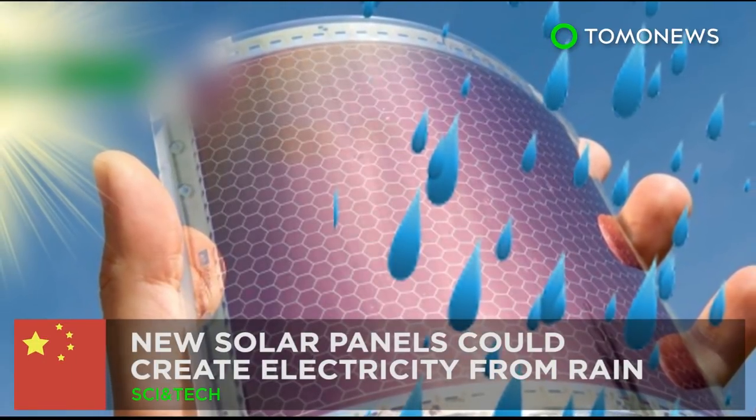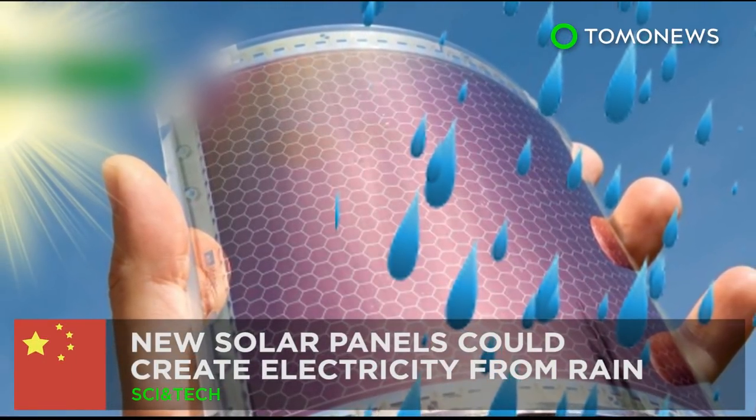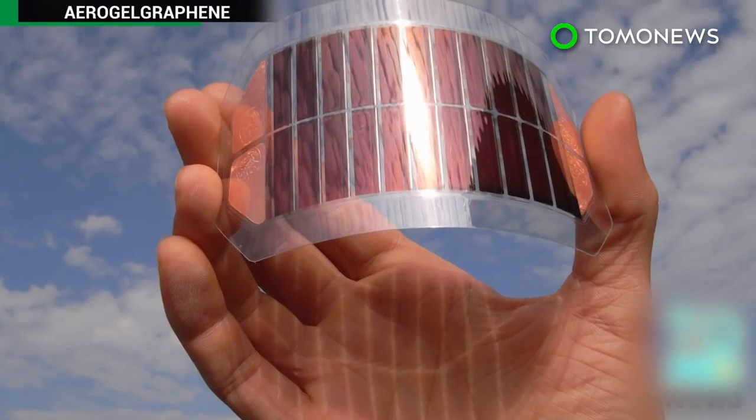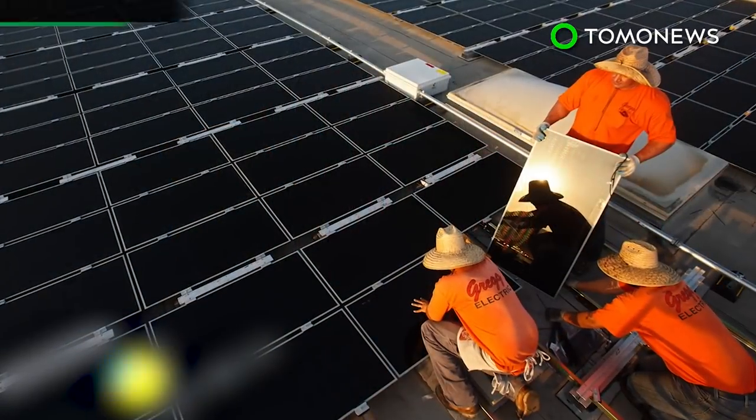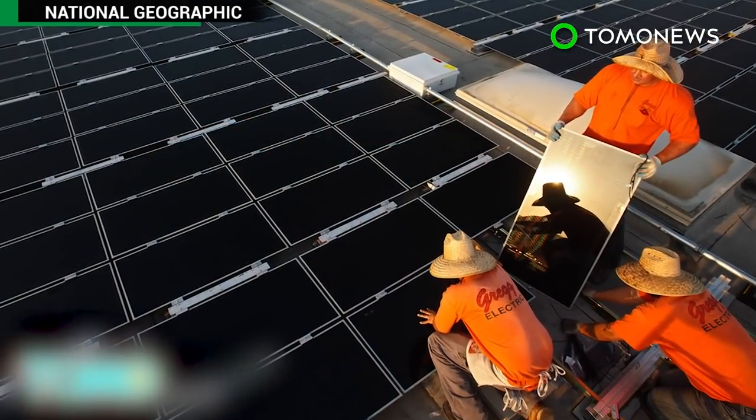Rain or shine, future solar panels may be able to generate power. Scientists in China are producing solar panels that can produce energy from the last source you'd expect when we're talking about solar energy — rainwater.